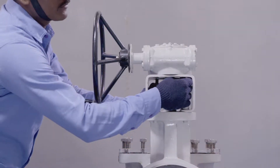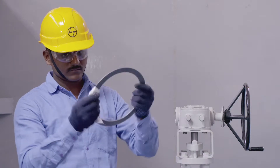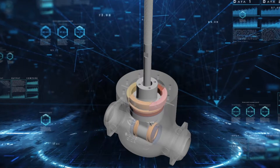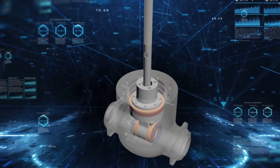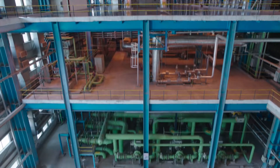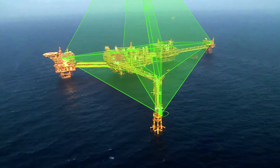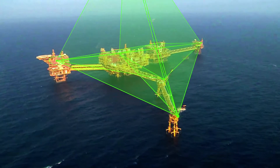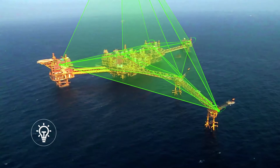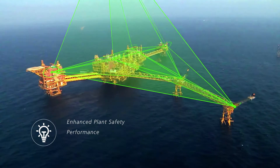Proactive scheduling of maintenance based on LAMP data would reduce breakdowns and save cost. Thus, LAMP takes valve maintenance to the next level and allows customers to transition from preventive maintenance based on thumb rules to predictive maintenance based on real data. In short, LAMP guarantees enhanced plant safety, performance, and profitability.